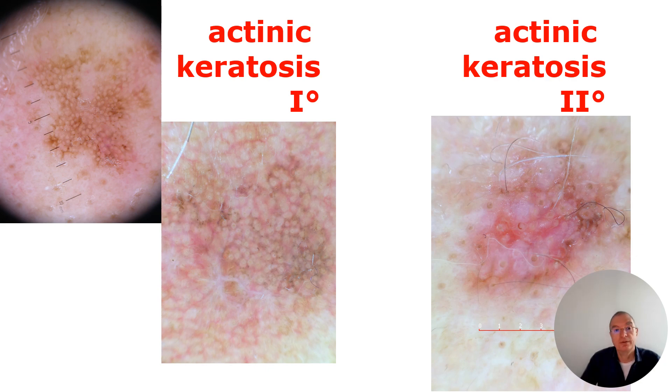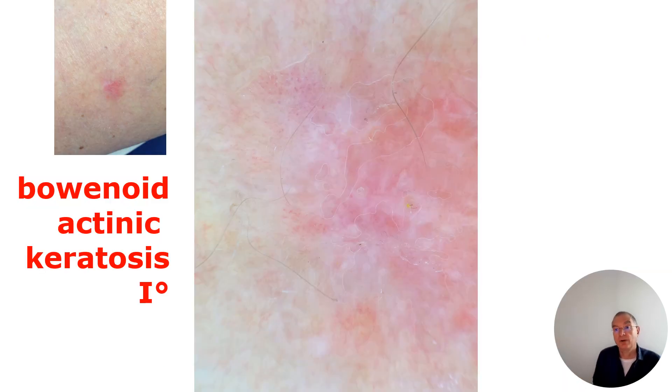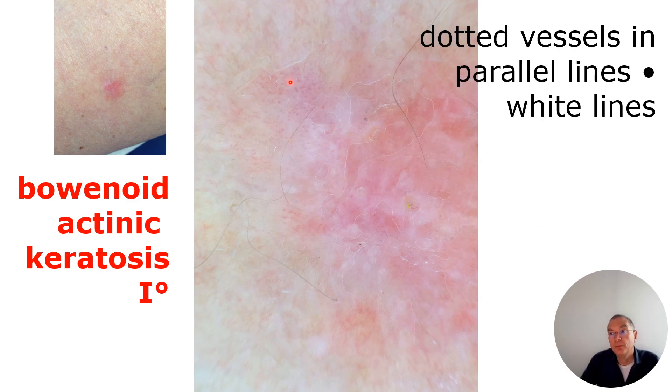Here are some examples of pigmented or partially pigmented actinic keratosis. You see more and more whitish areas and whitish circles — remember, whitish areas and whitish circles indicate a keratin-producing tumor. That means it goes in the direction of SCC, squamous cell carcinoma. These lesions can also demonstrate dotted vessels in parallel lines.